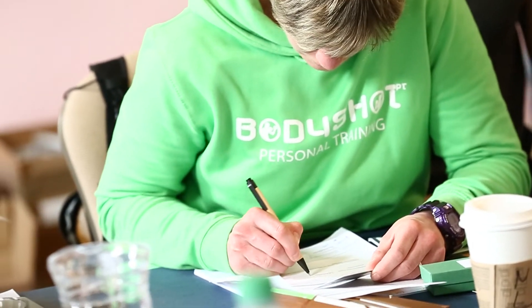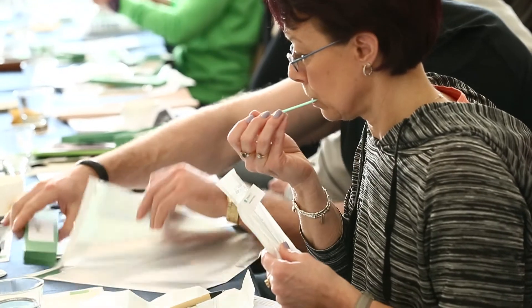Every trainer knows there's no one-size-fits-all approach. Expanding knowledge cuts out that first phase of getting to know your client and reduces the guesswork in your training. There's no other test out there gathering that unique information on how to apply it and how to sell it to your clients.